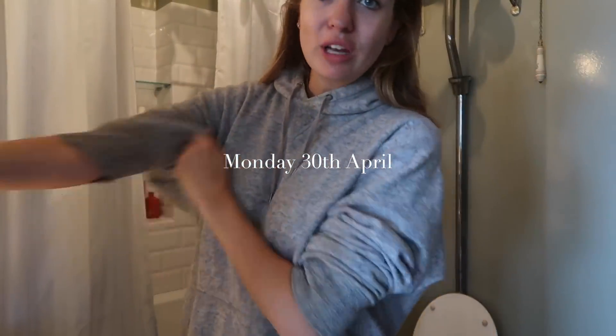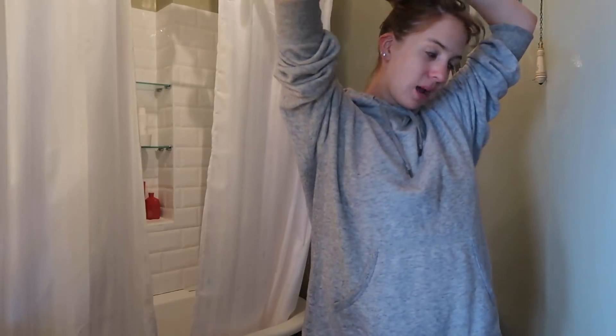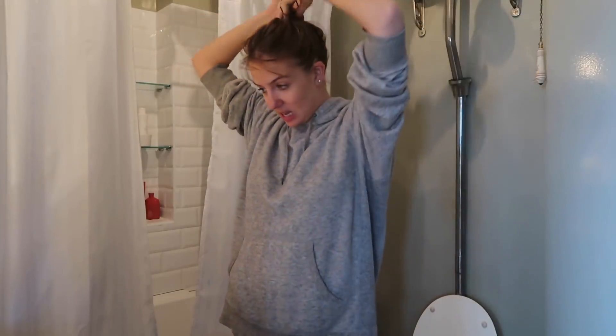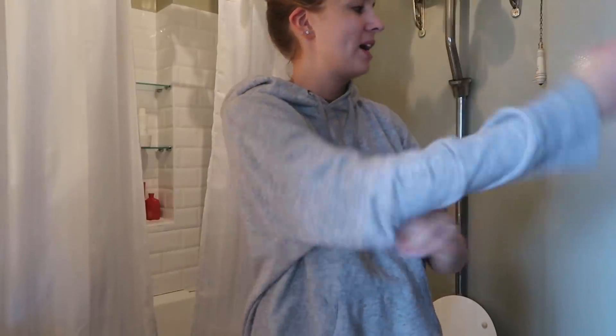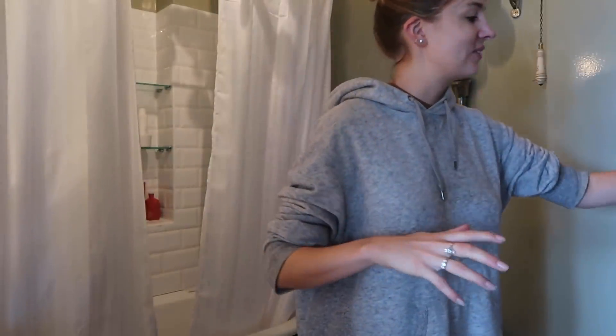Hello everybody and welcome back to a vlog. It's Monday morning and I felt like vlogging a bit this week. I'm at home all week, which I think makes for some nice vlogging material. I'm filming all day today and later on I'm going out to meet a friend — Connor, one of my oldest friends from school. Those of you watching for a while might remember him from Manchester. He moved to London yesterday and I'm so excited he's living here now.